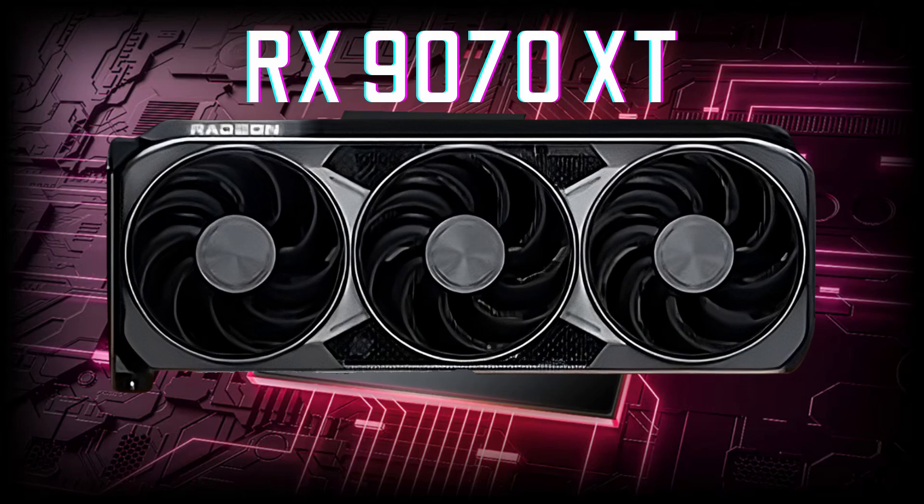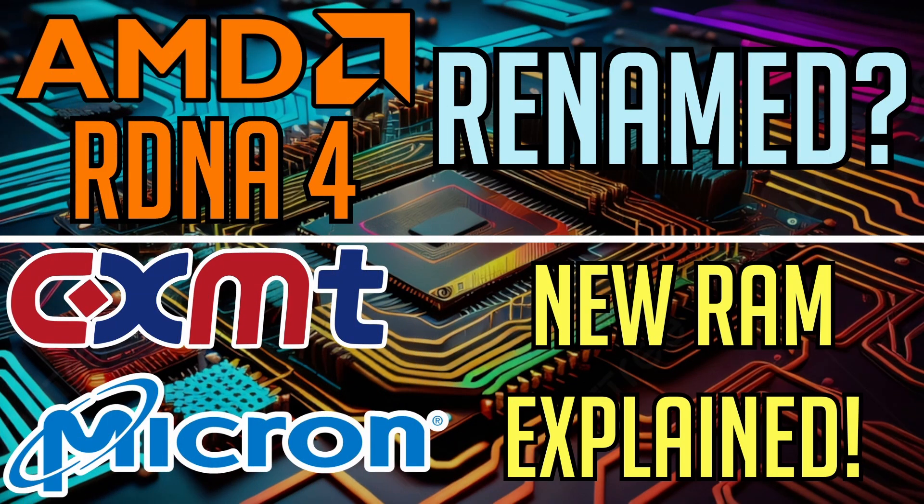What's your take on the Radeon RX9070XT and its impressive specs? Drop your thoughts in the comments below, and if you enjoyed this video, don't forget to smash that like button. Want to dive deeper into AMD's bold move to rename their next-gen RDNA4 GPU lineup, or explore game-changing RAM innovations from CXMT or Micron? Click the card in the top right corner to catch my previous video. Thanks so much for tuning in — I'll catch you in the next one. Peace out.